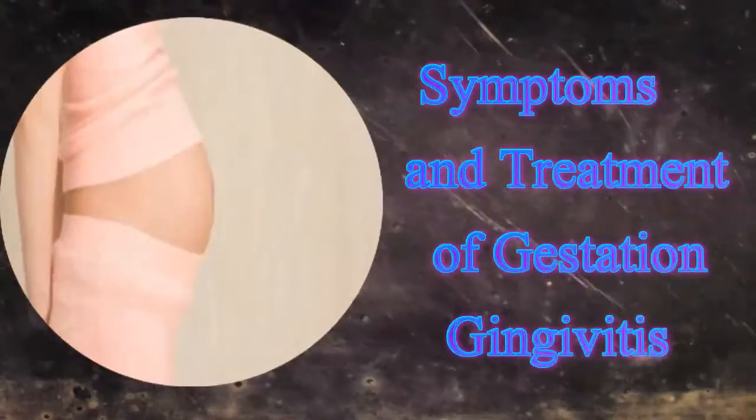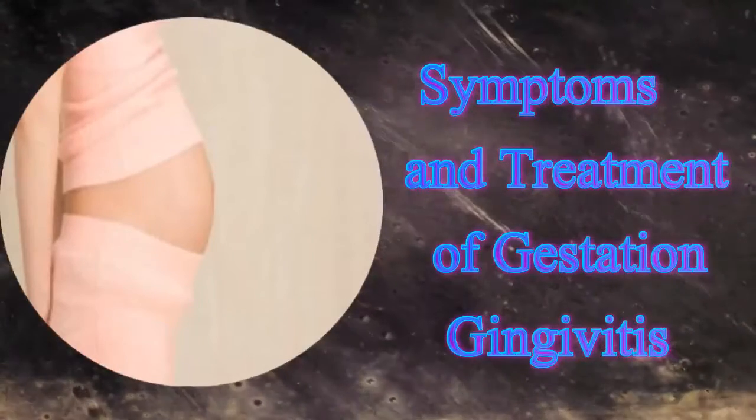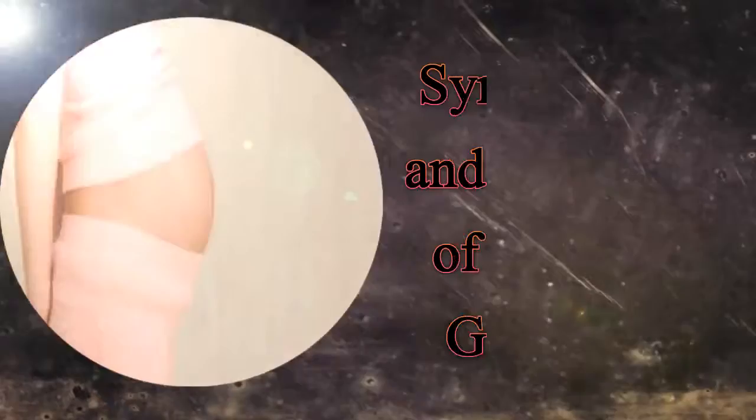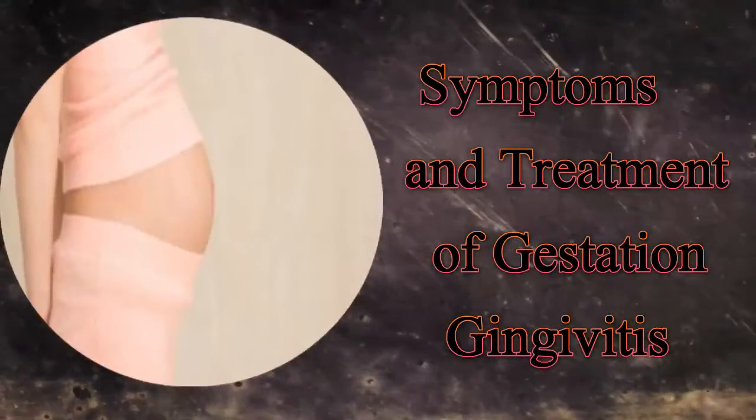In case bleeding of gum tissues takes place without aggravating the affected part, then it is advisable to seek medical attention as soon as possible. The affected gums appear red in color.